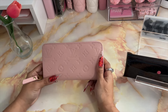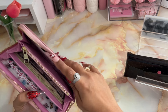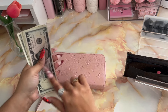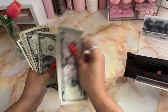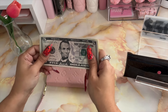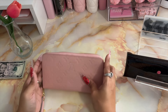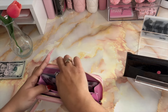Moving into my wallet, I do have some cash in here. This was remaining from my cash envelopes from last week — $12 total. These $12 are going to go into my $5 and $1 challenge box, so I'm going to leave these off to the side and take out my cash envelopes.